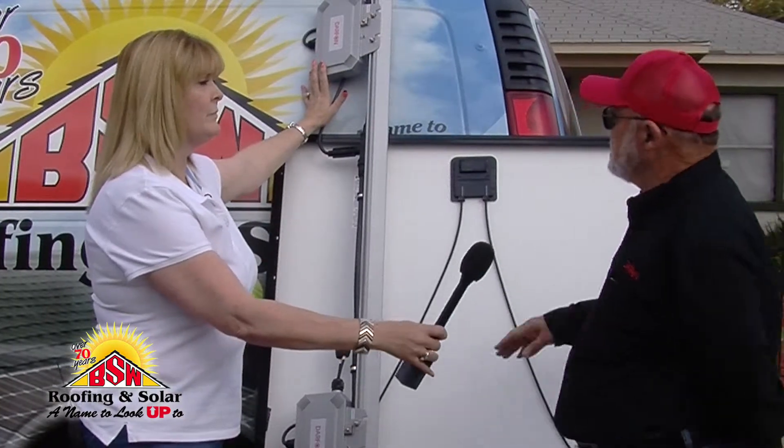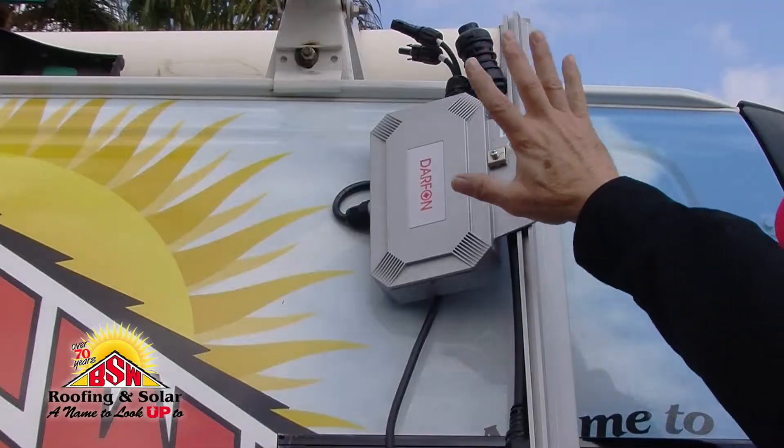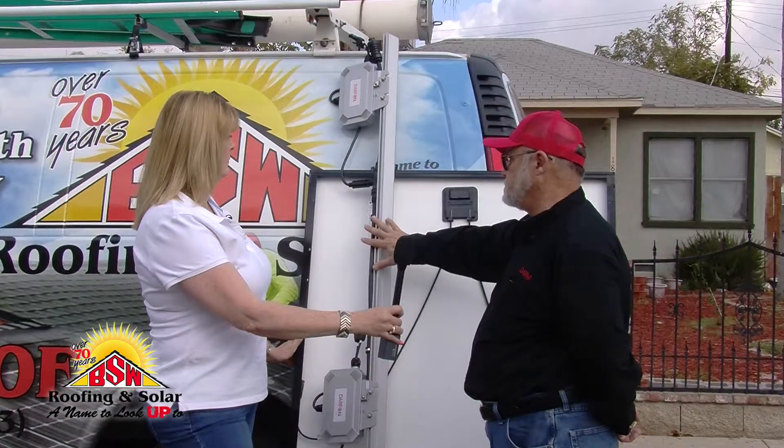Sure. The first is it's much easier and much faster to install. The reason for that is all the microinverters are already pre-mounted, the trunk cable is pre-mounted and pre-wire managed, so it's much quicker and much easier to install.